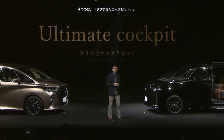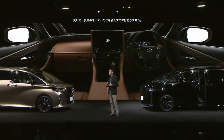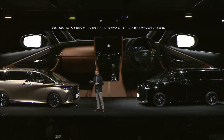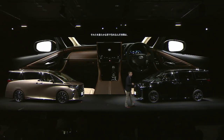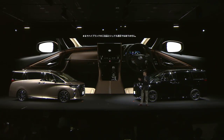The ultimate cockpit. As I said earlier, the driver is not forgotten. Both vehicles will be fitted with 14-inch displays, 12.3-inch meters, and heads-up displays. But this technology embedded into the crafted soft interior makes it a little more impressive.